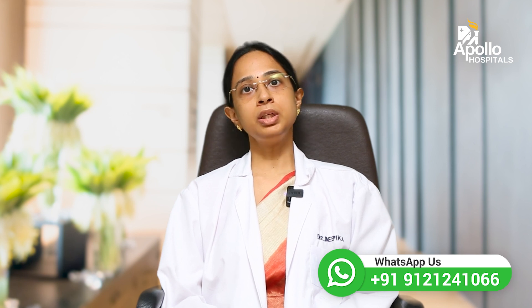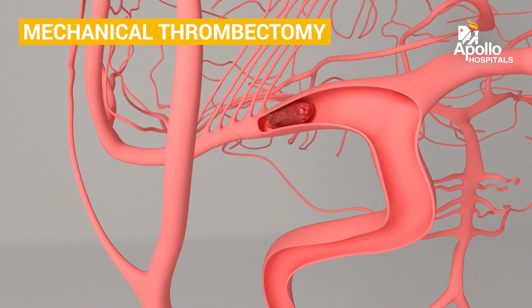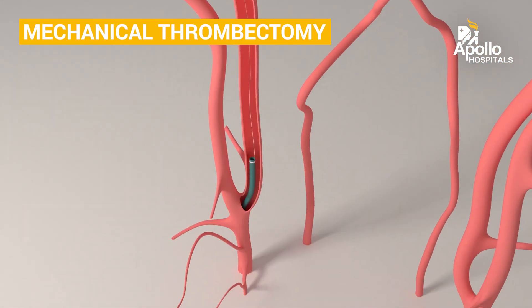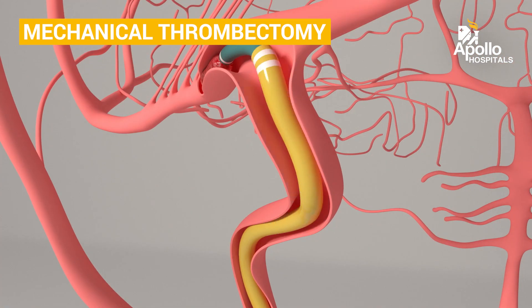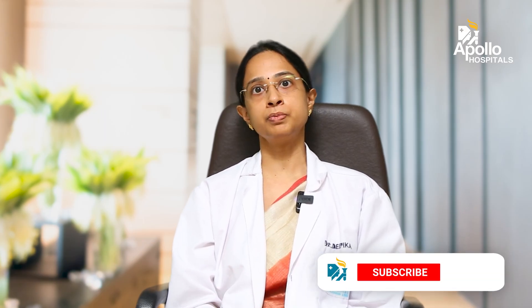So if a patient reaches the hospital in time, there is a clot-busting drug available which can cure the patient usually 70-80% of the time. The latest advance in stroke treatment is something called mechanical thrombectomy, wherein the blood vessel of the brain is reached via access either through a blood vessel in the hand or through the leg. A particular catheter reaches up to the brain and from there the clot is removed, providing relief from stroke symptoms with very good recovery outcomes.